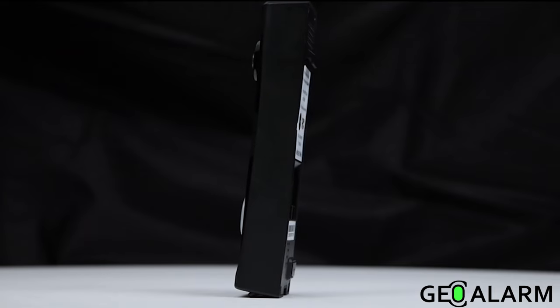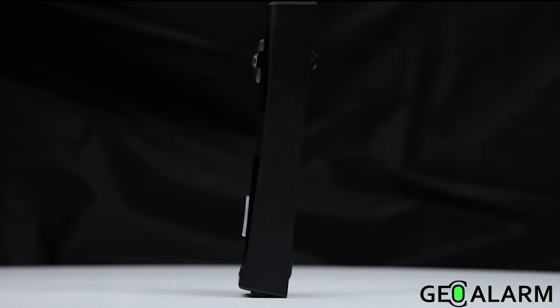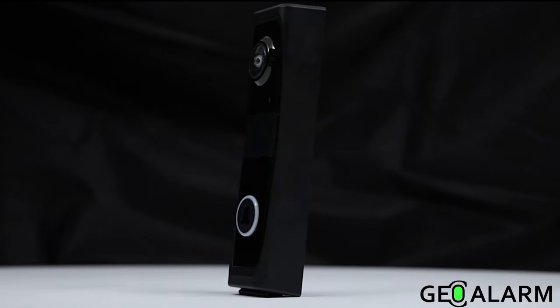Once again, introducing the GEO VDBC video doorbell for the GEO alarm. Talk to you soon.